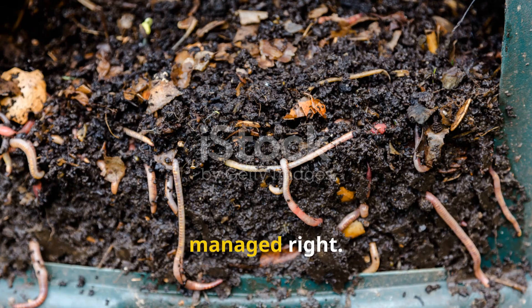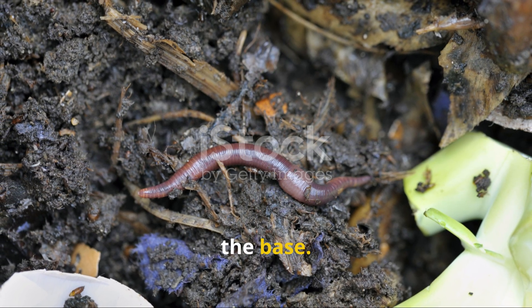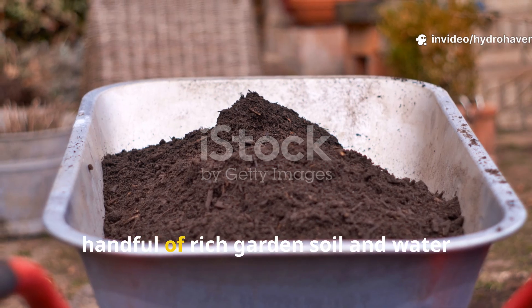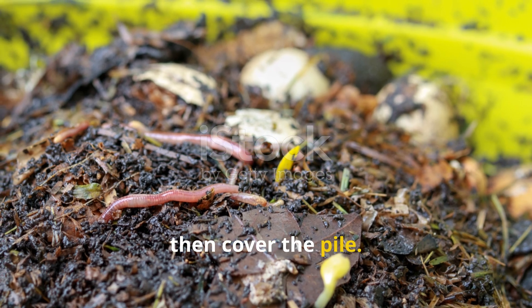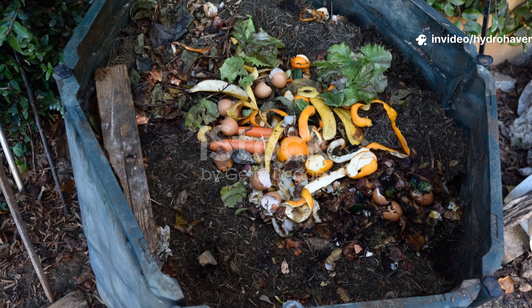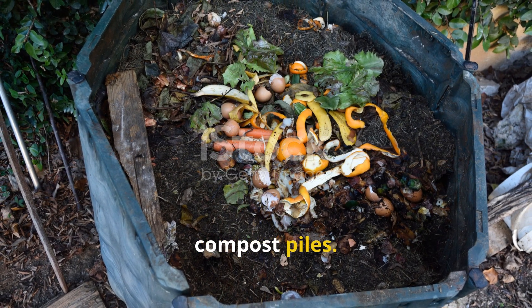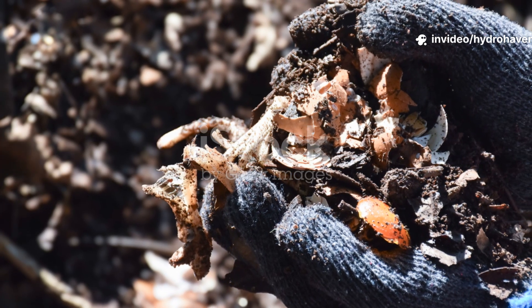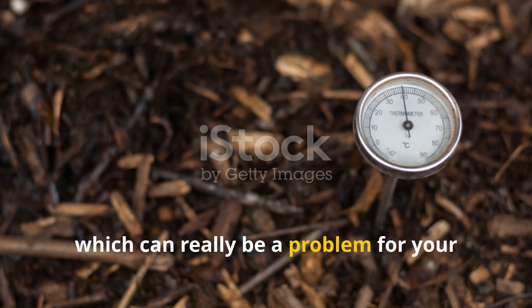Compost piles are worm nurseries, if managed right. Most people build their compost too dry or too carbon-heavy, and worms don't colonize it. The trick is to create a wormy layer at the base. Start with half-finished compost that's still warm and active, then mix in a handful of rich garden soil and water until the whole base feels like a wrung-out sponge. Top that with a few soft food scraps and cover the pile. Within a few weeks, that layer will be crawling with baby worms — you can even scoop it out and transplant it to other parts of your garden. In cold regions, insulate your compost piles with straw bales or old carpet to keep worms breeding even in cooler weather. In hotter zones, bury the worm food a bit deeper to prevent overheating and drying out.